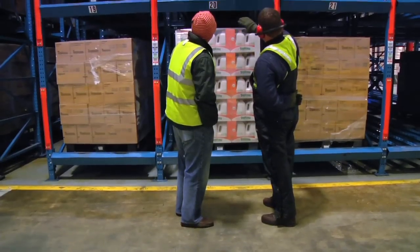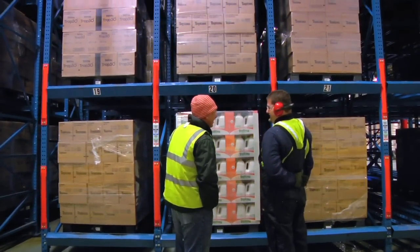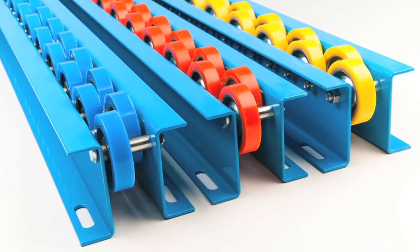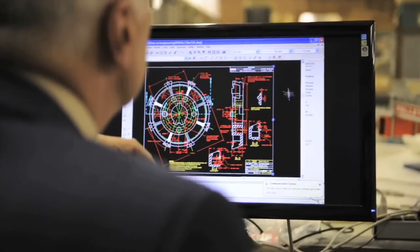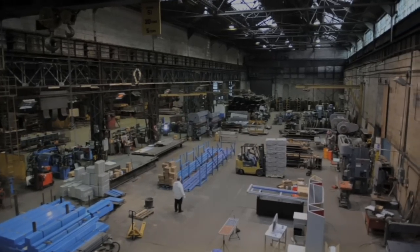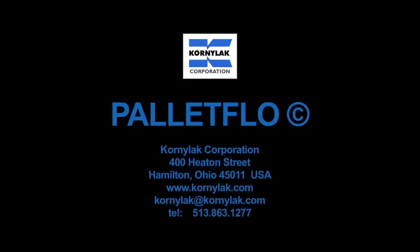Pallet Flow technology covers a wide range of environments and temperatures, including freezer storage. You can even mix Pallet Flow wheel types to suit your custom application. Pallet Flow has been proven for decades in some of the world's most demanding applications. We can help you determine the best configuration for your application by testing your pallets at our facility at no cost. Pallet Flow by Cornilac Corporation, the world leaders in material handling design.